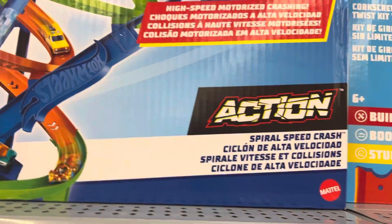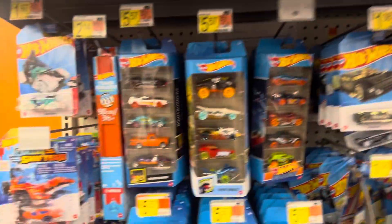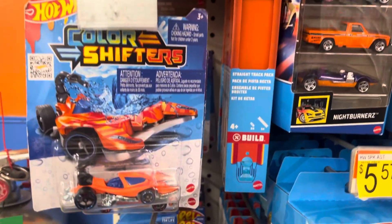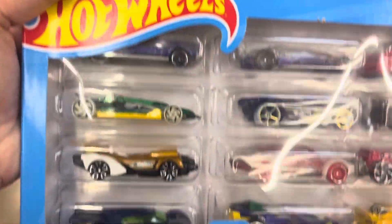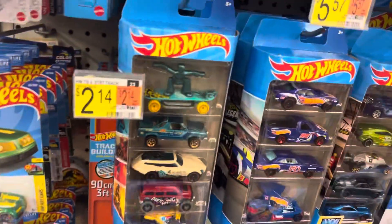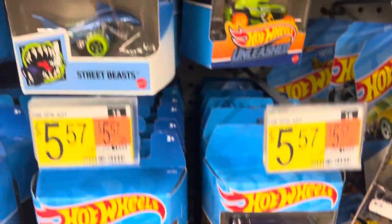There's a variety of Hot Wheels here. I'm going to zoom in for you on the Hot Wheels collection. There's a 20-pack one here, and there's a five-pack one too — a few five-packs.